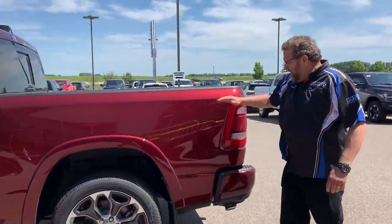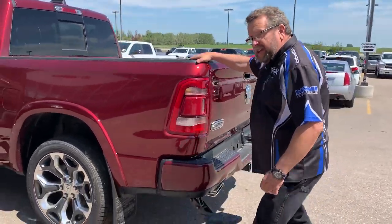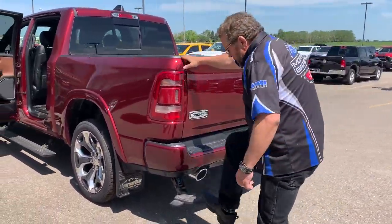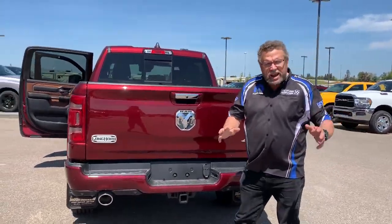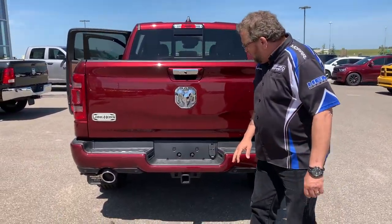5'7" box. Got a little step here to help to get into the box for us short guys. If you didn't like that, it folds in on the way. Backup camera standard. Sensors. To the tow.